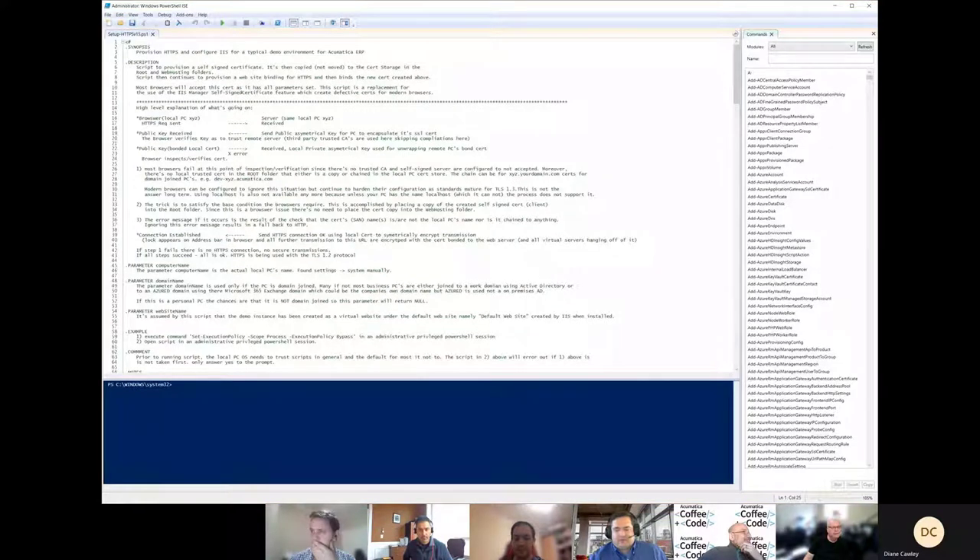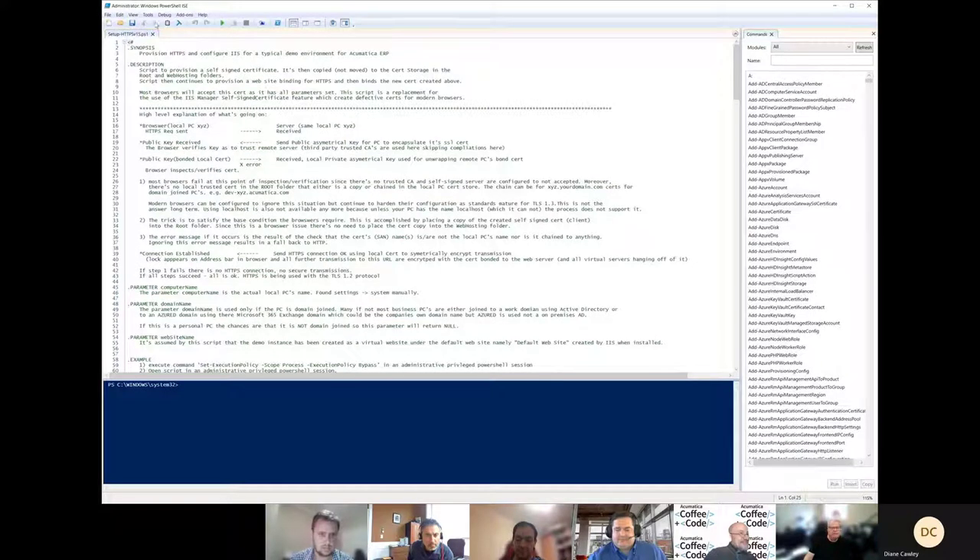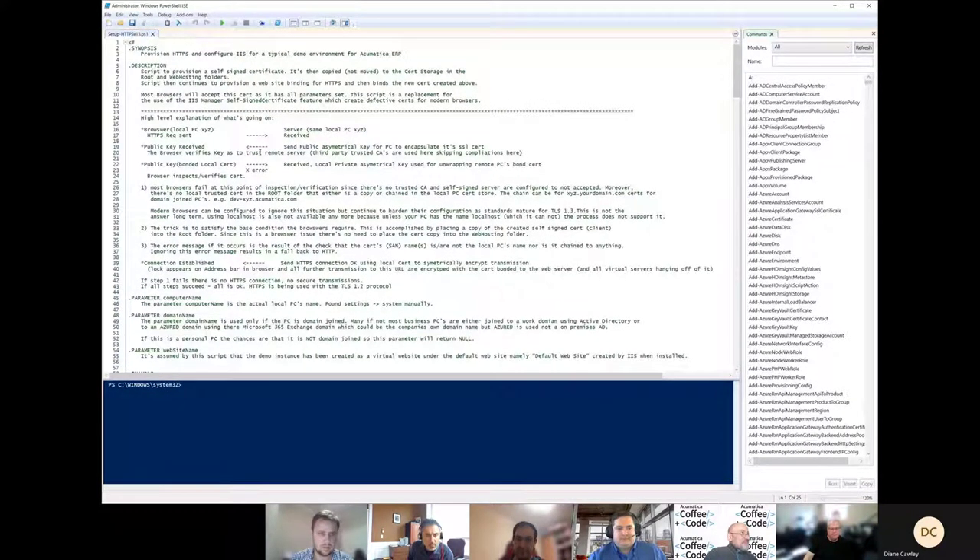One more thing before we go, Stephen. You just finished telling us SSL is deprecated, and then you called it an SSL cert — so is this really a TLS cert? Yes, it is. I fall into that same trap because when this all started everyone used 'SSL.' But as pointed out, it is definitely TLS now — Transport Layer Security. If we want to be completely accurate, that's better.